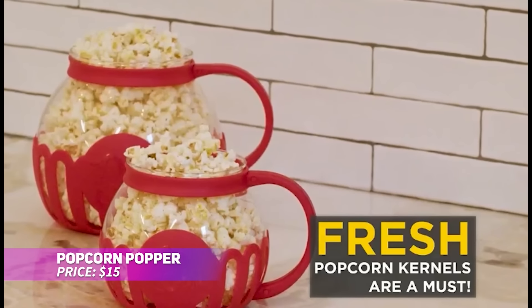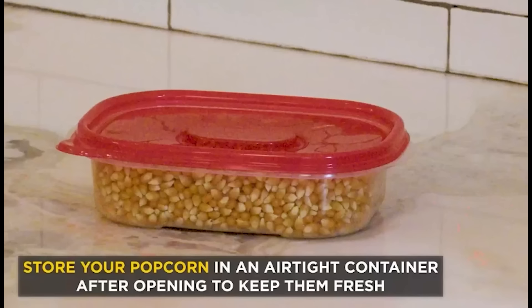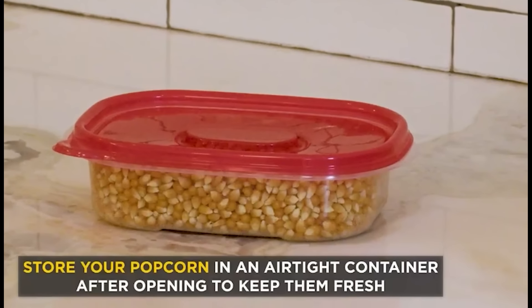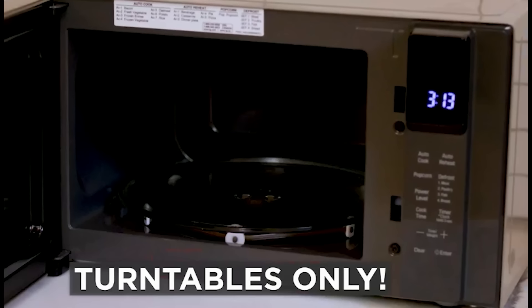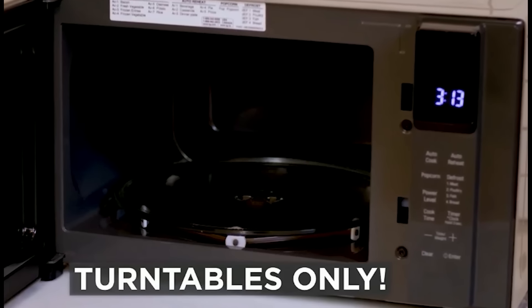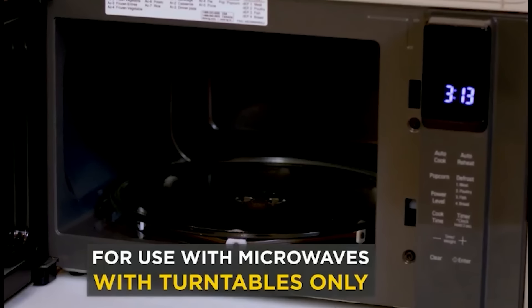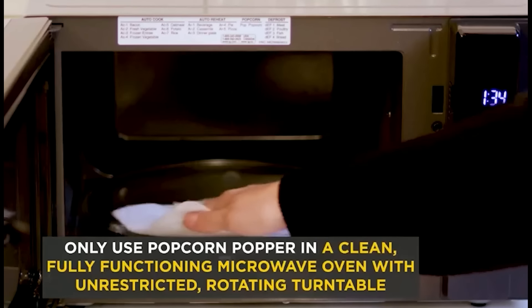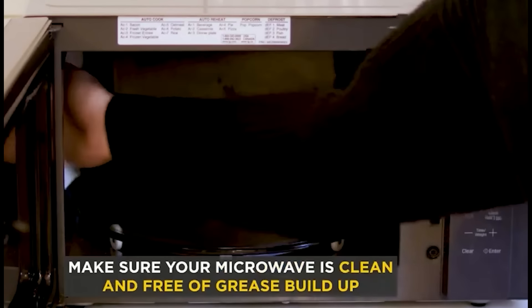Want fresh popcorn without the waste of prepackaged bags? This microwave popcorn popper lets you enjoy a healthier snack in minutes. The temperature-resistant glass lets you watch as the kernels pop, and the lid serves as both a measuring cup and butter melter. It's an eco-friendly alternative to single-use bags, and for best results, use it in microwaves with a rotating turntable. Enjoy fresh popcorn anytime.